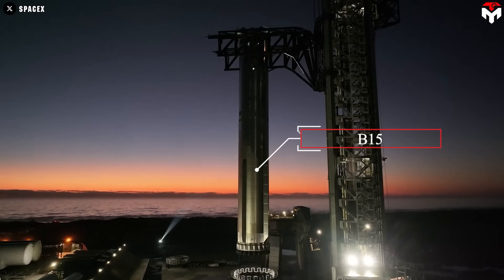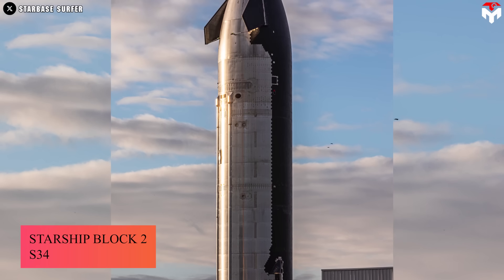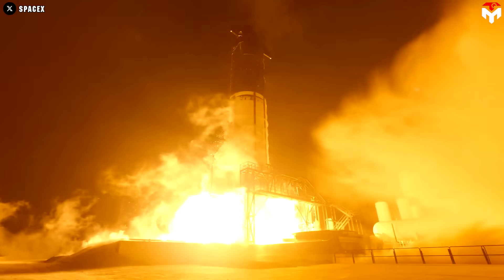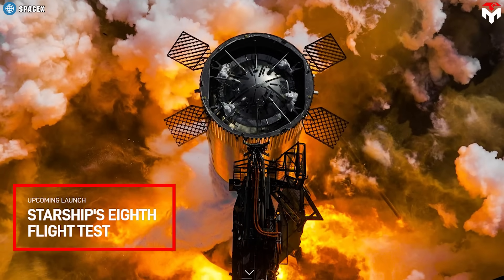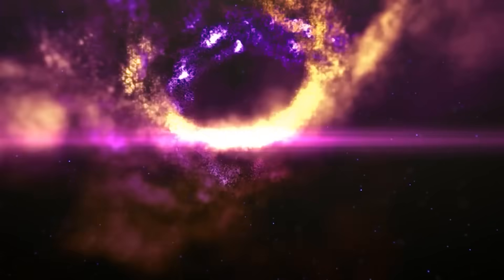SpaceX Starship has just come back to the pad for another historic Flight 8. This will not only be a more proper debut of Starship Block 2, but it will also introduce a host of new technologies with new insane goals. A detailed plan for this flight has just been unveiled, so let's dive into it one by one.